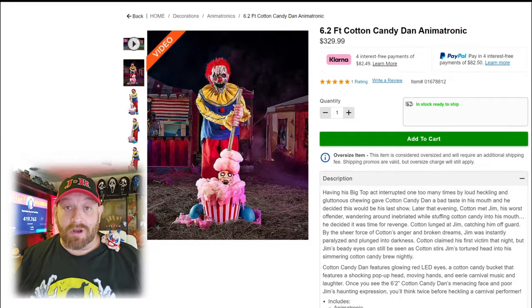Yesterday we checked out Spirit Halloween's new video for the Carn Evil theme for Halloween 2024. That video had a whole bunch of new animatronics — some we were able to see on the website, some we were not. Today I thought we would take a closer look at one I'm considering buying. I think this is going to be the star of the show this year — it's called Cotton Candy Dan.